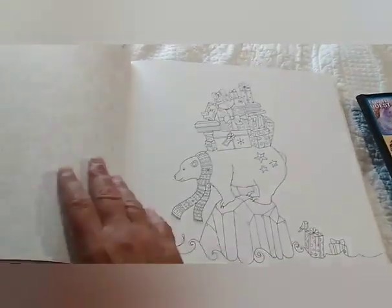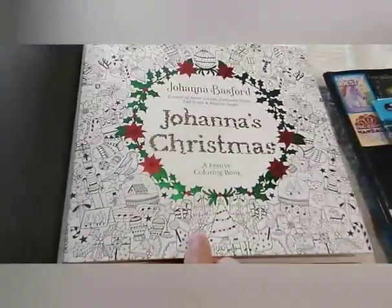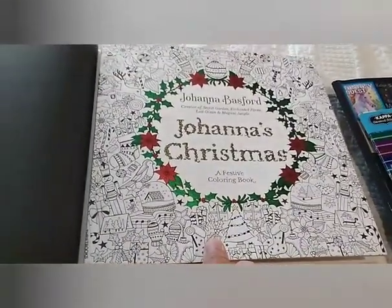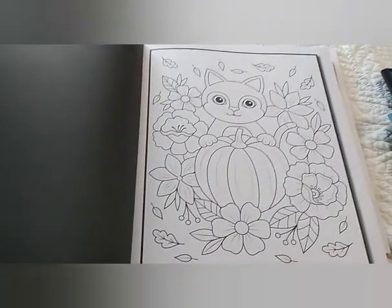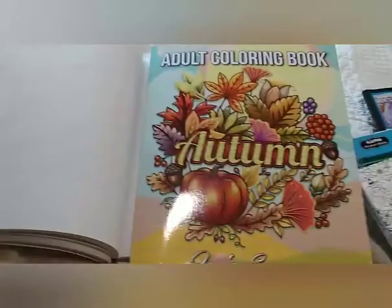Here's my big old polar bear, and this is from Johanna Christmas by Johanna Basford. And you had to find a pumpkin — so here's my pumpkin, there's a kitty, and that comes from Autumn by Jade Summer.